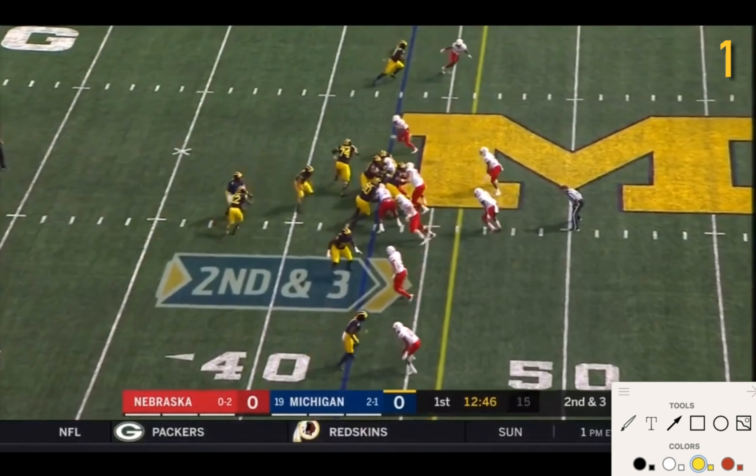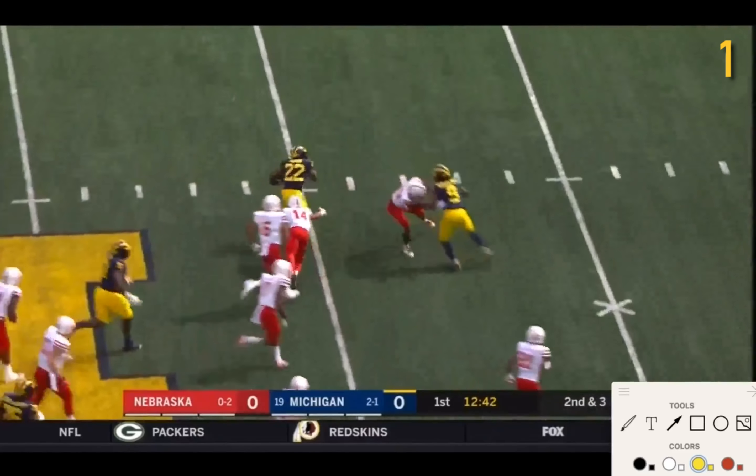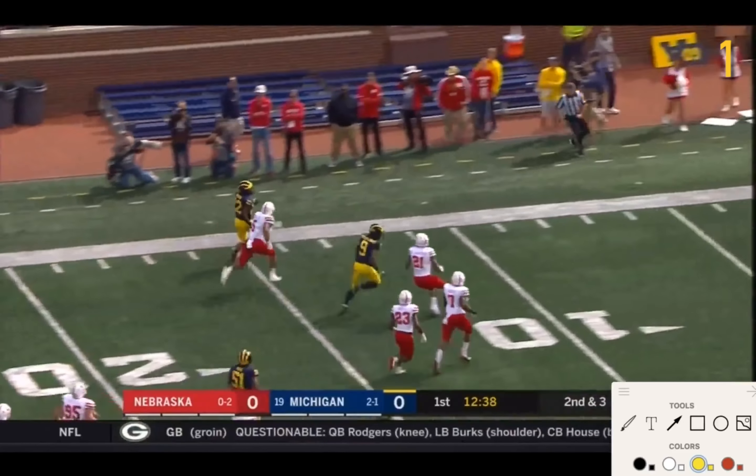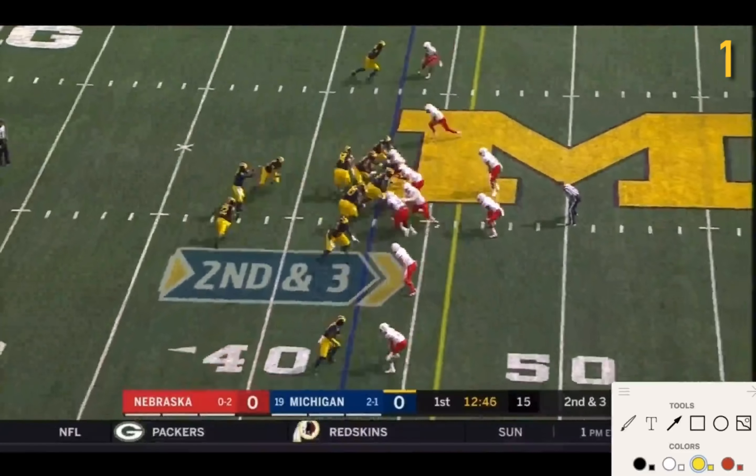Higdon remains in the shotgun. A quick burst and a big play. Really nice play from Higdon and Michigan overall.